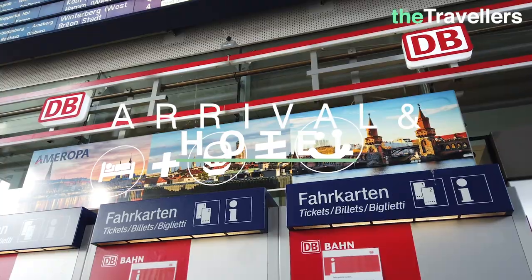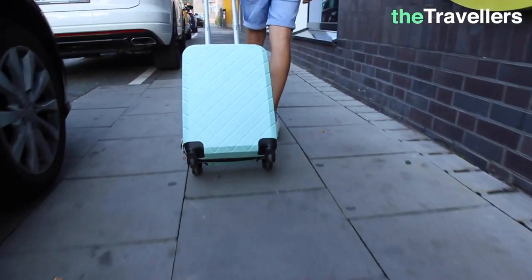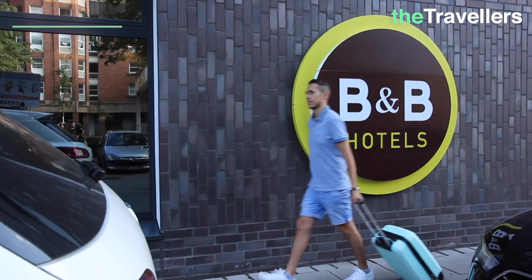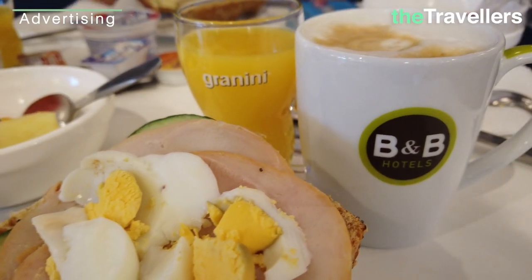From Dortmund main station you can reach everything you see in this video. If you're traveling for a whole weekend, we recommend the ticket 48 hours for zone B. In Dortmund we booked a central accommodation, the B&B Hotel — it's just 5 minutes from the main station. Tschüss Ruhr Valley! For more highlights of the industrial culture in the Ruhr Valley, you can just click on the next video.